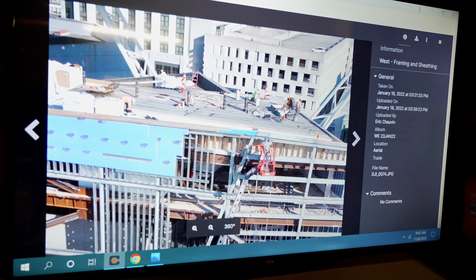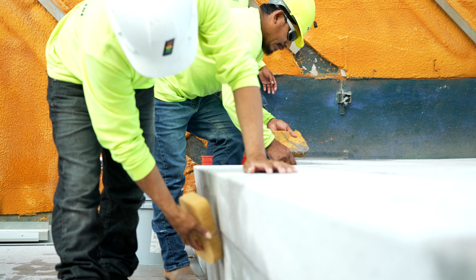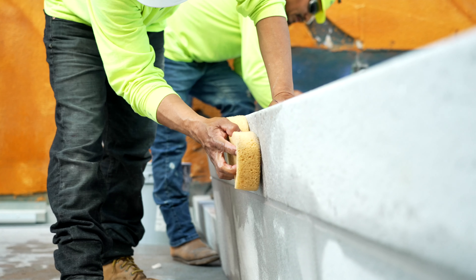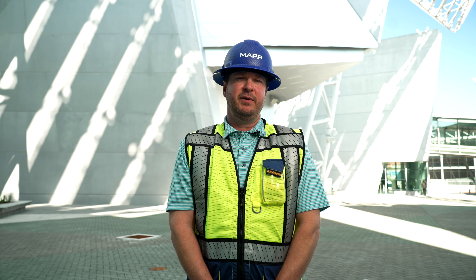The picture quality is excellent. Some of my favorite features of the Truelook solution is the live feeds. It's been super helpful when we are monitoring our manpower and making sure we have the subs that we need on site performing the work that's scheduled for that day.